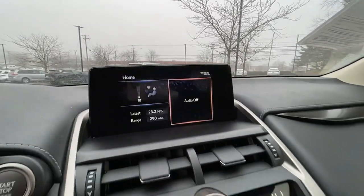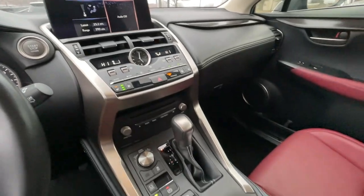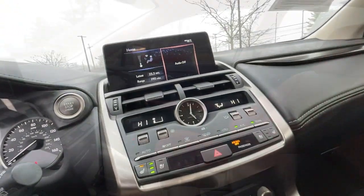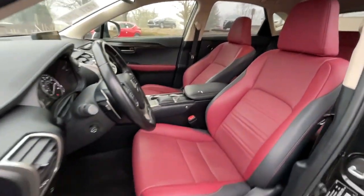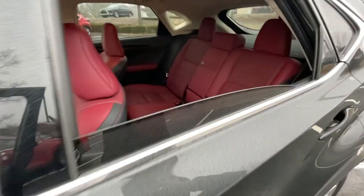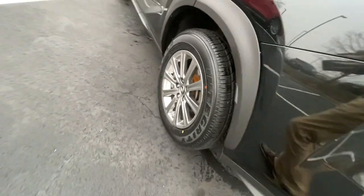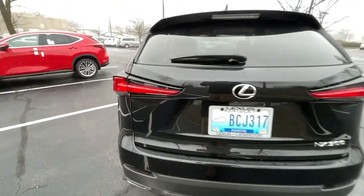Versatility meets style in this premium NX. See for yourself when you take it out for a test drive. Our professional staff looks forward to giving you excellent service. We'll see you next time.